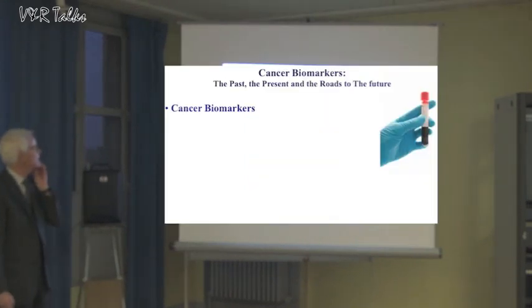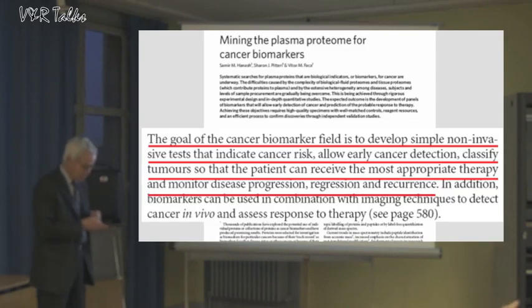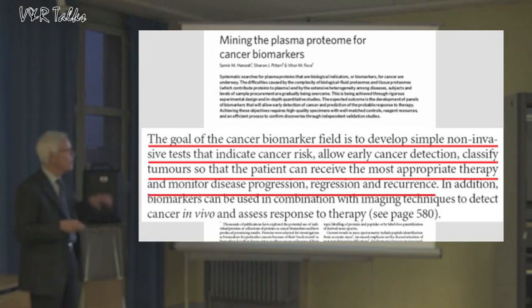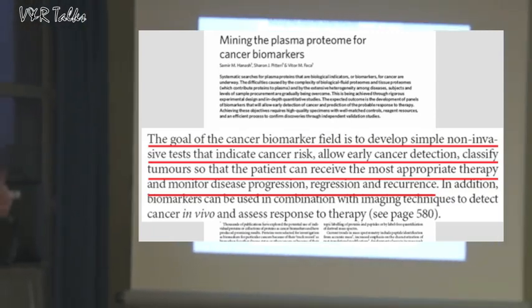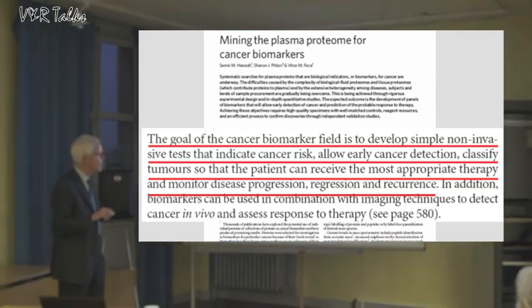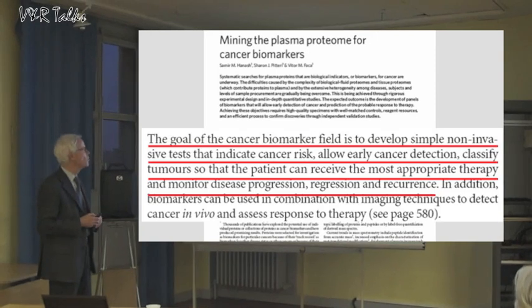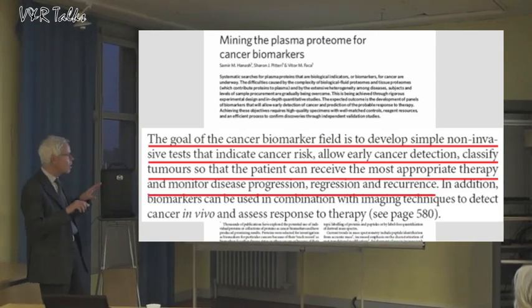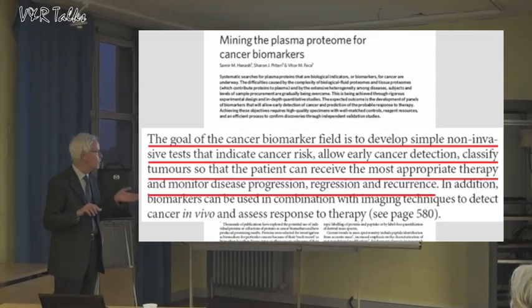This first slide tries to define the field of conservation markers, and we have quite a good article about that. The goal of conservation markers is to develop simple, non-invasive tests that indicate cancer risk, enable early cancer detection, and classify tumors so that the patient can receive the most appropriate therapy. The goal of these cancer markers is also to monitor disease progression and regression of signals.